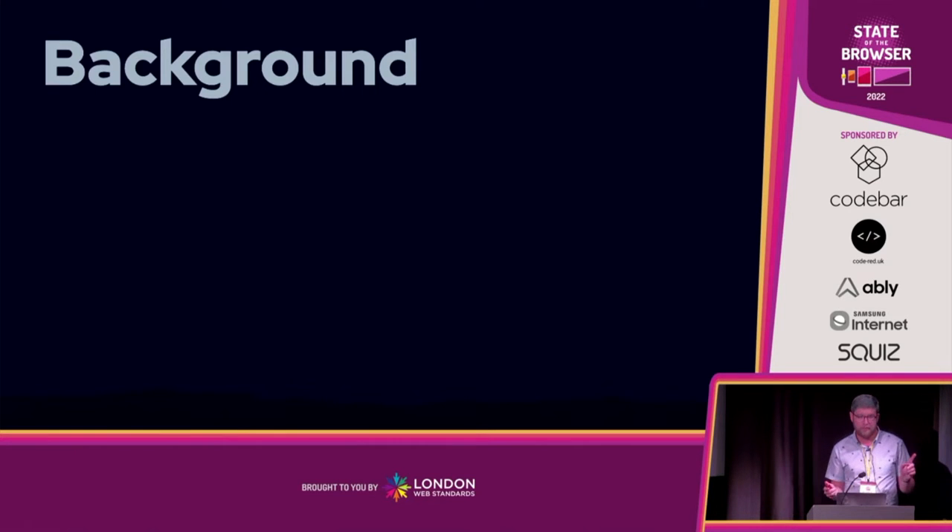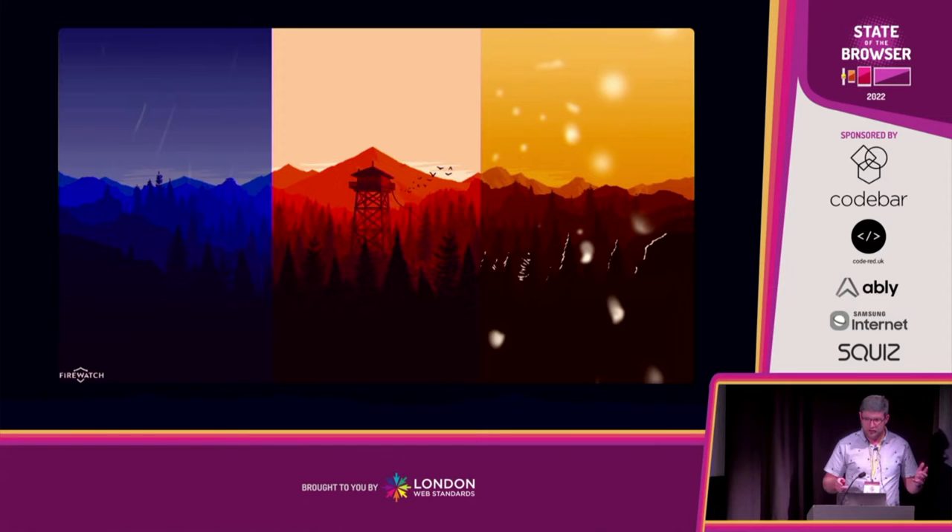A little bit of background on my ideas and this website. The design is maybe familiar to some of you — it's inspired by the video game Firewatch, if you've played that. I like the game, but it's the promotional material, these wallpapers, these images that I absolutely love. The single tone, bright color schemes of landscapes is really my sort of thing, and I adore them.